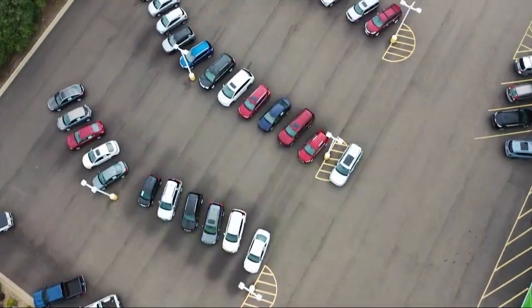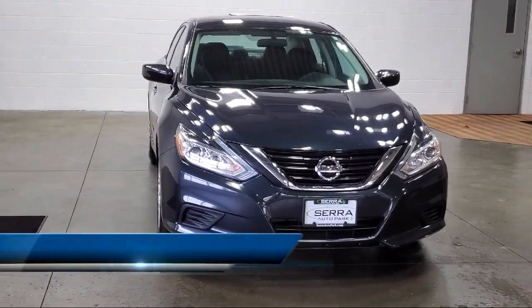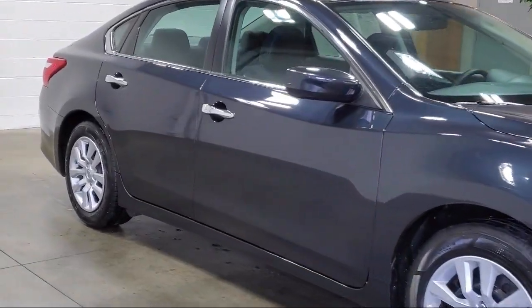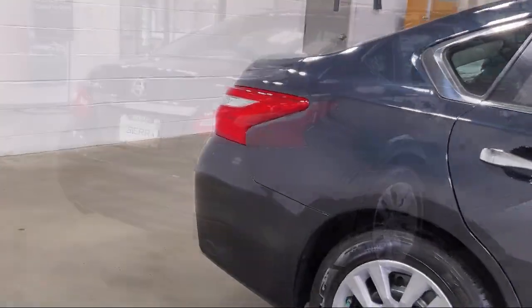Welcome to Sarah Auto Park, and here's a look at one of our great vehicles for sale. It comes equipped with keyless entry, six-way power driver's seat, power driver's seat package, electronic stability control, outside temperature display, steering wheel controls, and speed sensing steering.